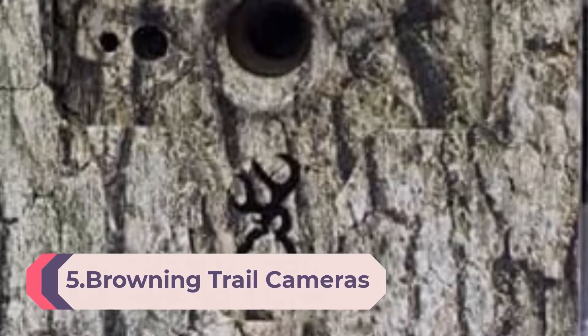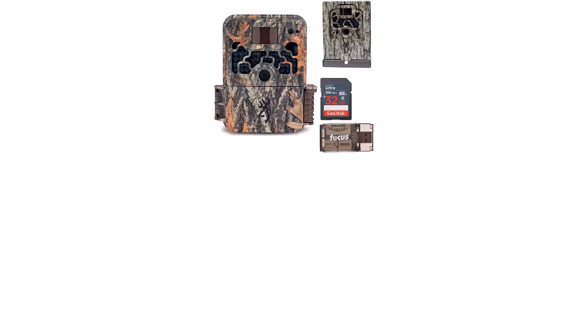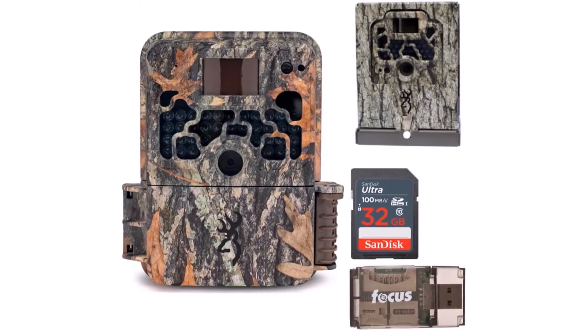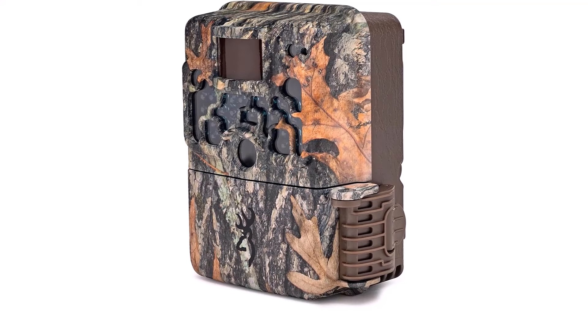Number 5: Browning Trail Cameras Strikeforce Extreme 16MP Game Camera Bundle, including a Trail Camera Sub-Micro Security Box, 32GB Memory Card, and All-in-One High-Speed USB 2.0 Card Reader. This device is the best budget-friendly device that provides quality HD photos. The brand of Browning is a trusted name for quality goods and reliable hardware. Another plus point is its compactness that increases durability. A 10MP shooter does the job satisfactorily for good quality photos at night and in daylight. Storage is extendable up to 32GB.